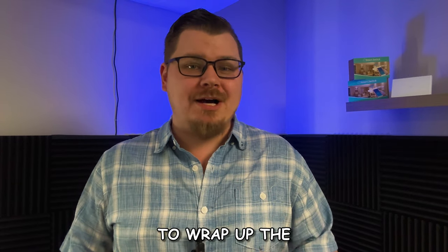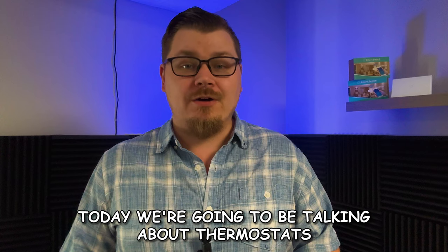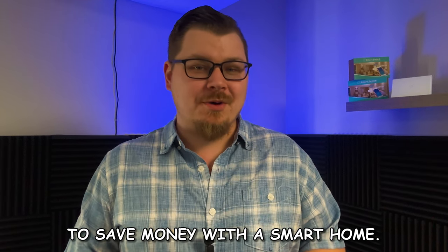It's finally time to wrap up the basics of a smart home. Today we're going to be talking about thermostats, one of the best ways to save money with a smart home.